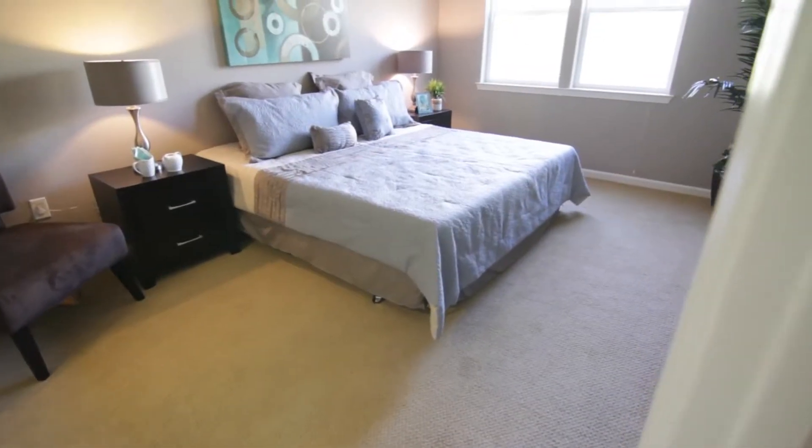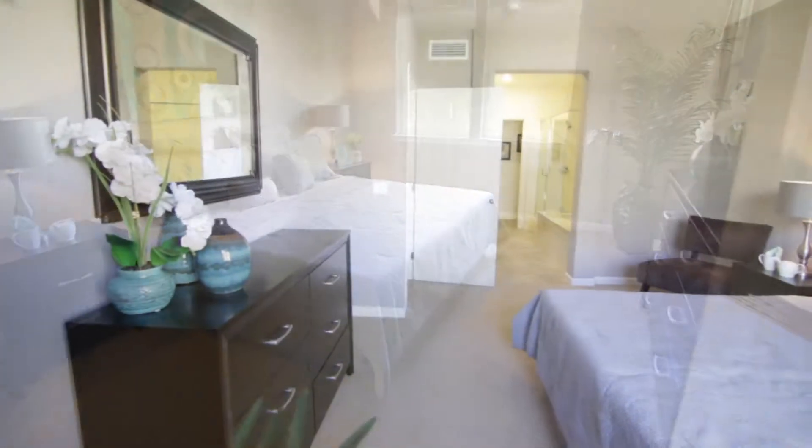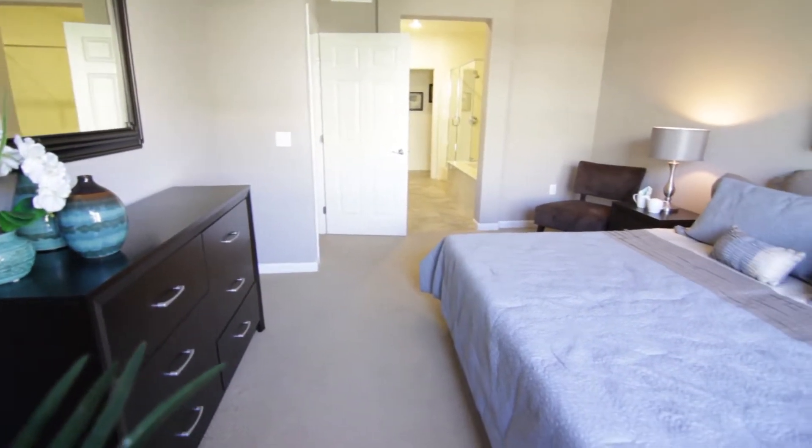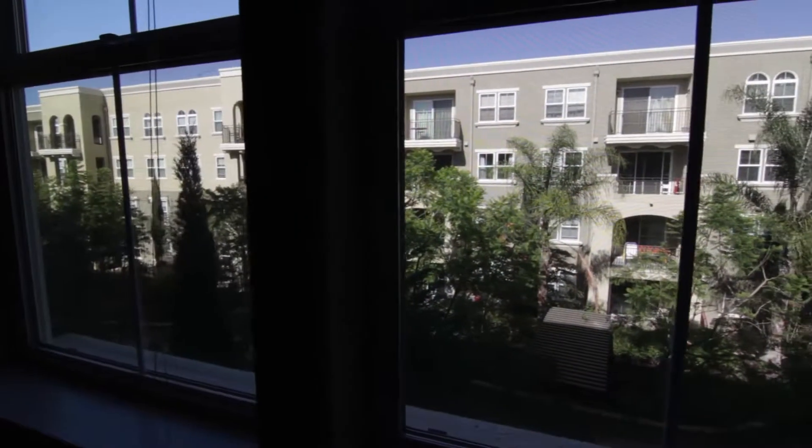This master bedroom suite is a great size, easily accommodating a king-size bed with additional furniture, and features high ceilings, wall-to-wall carpeting, and large windows allowing for an abundance of natural lighting.